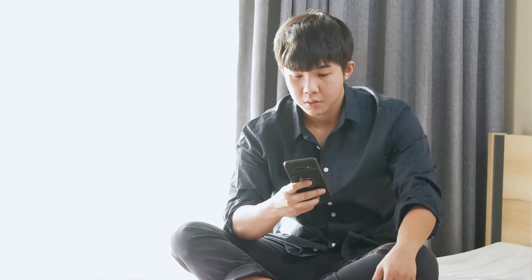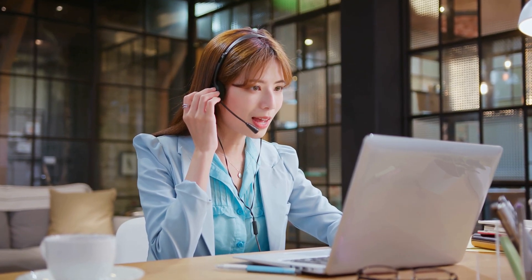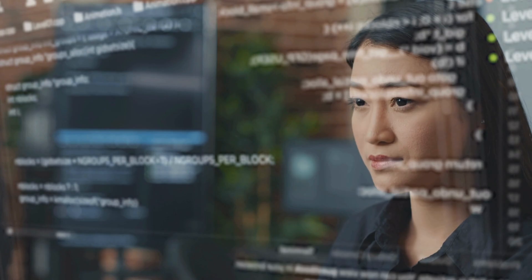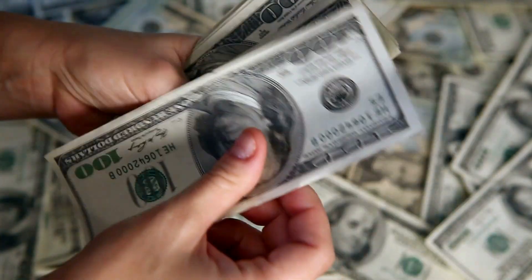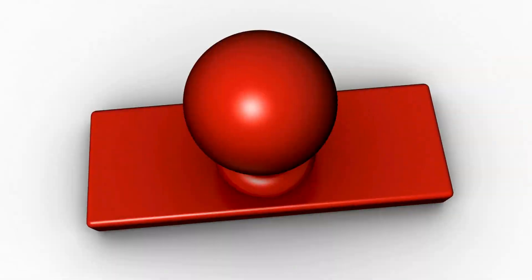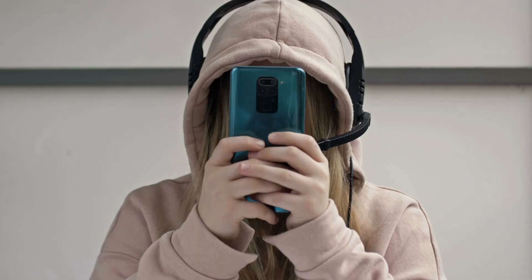Hey there, it's Jake here. Have you ever been stuck with a blacklisted IMEI or a bad ESN on your phone? You're not alone. Now I know there are tons of services and software out there claiming to help you out, but let's be honest, they may not always be the safest or cheapest option, and sometimes they just don't work. But don't worry, I've got your back. In this video, I'm going to show you a few quick, safe, and absolutely free ways to remove that nasty blacklist from any iOS or Android device. So hang tight and let's dive right in.